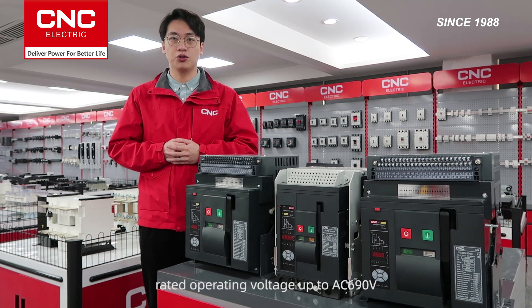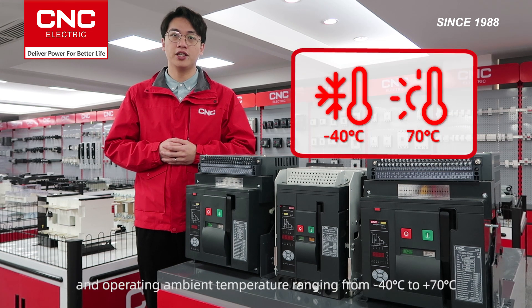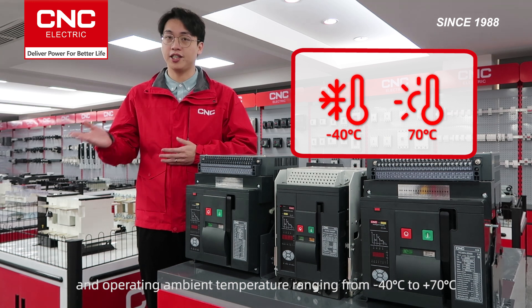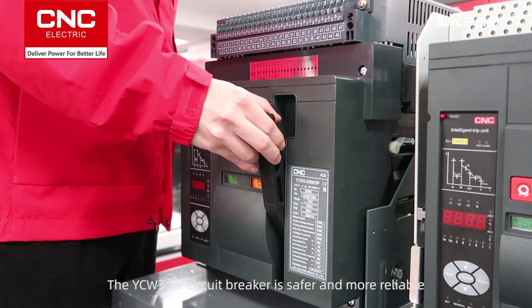Rated operating voltage up to 8669 V, and operating ambient temperature range from negative 14 to 70. The YCW3 connector breaker is safer and more reliable.